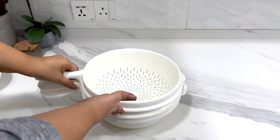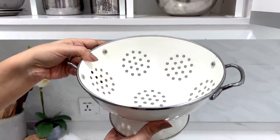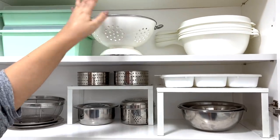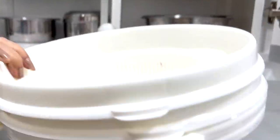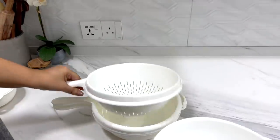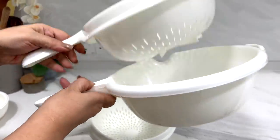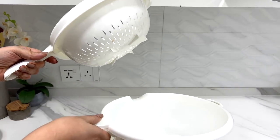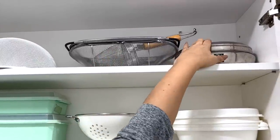These are my colanders, which we use all the time. This one is basically not used for anything non-vegetarian — it's usually for chickpeas and fruit, which means it only needs a quick wash. These others are used for chicken or meat and require a proper scrub after each use. Always make sure your colander has a tray to collect any water so it doesn't drip everywhere.